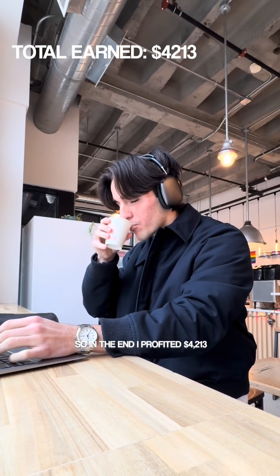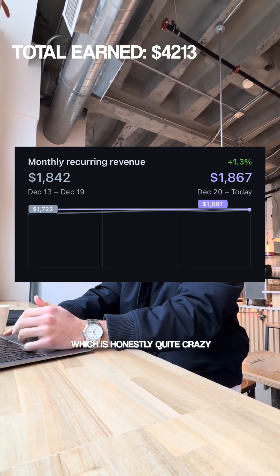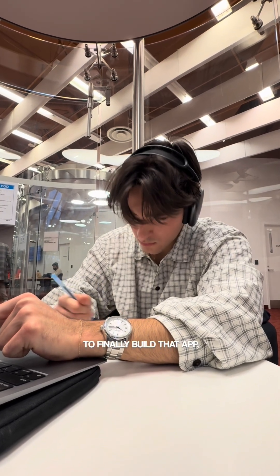So in the end, I profited $4,213 and I also have a monthly recurring revenue of $1,867, which is honestly quite crazy after just two months of work. Take this as your sign to finally build that app. Trust me.